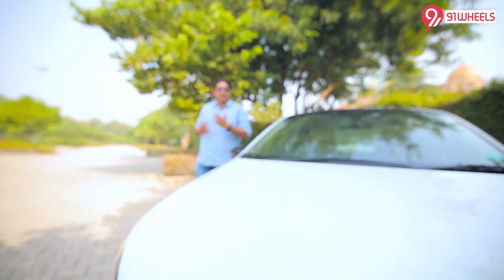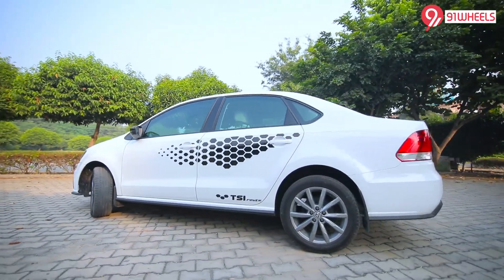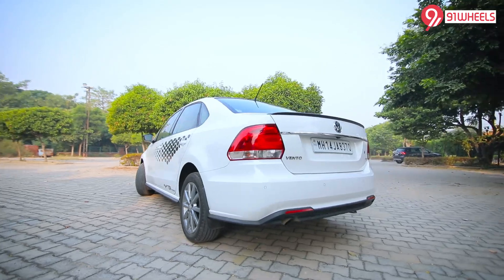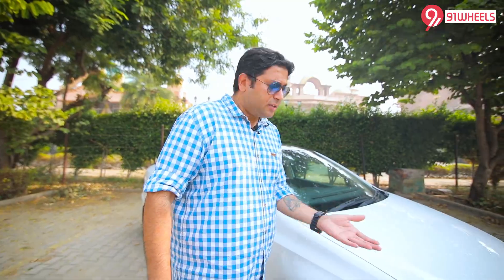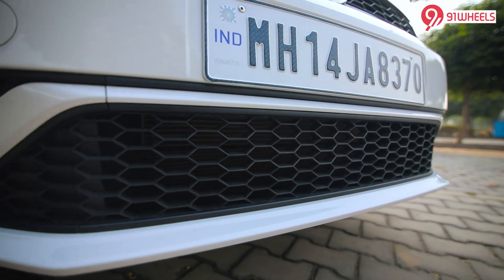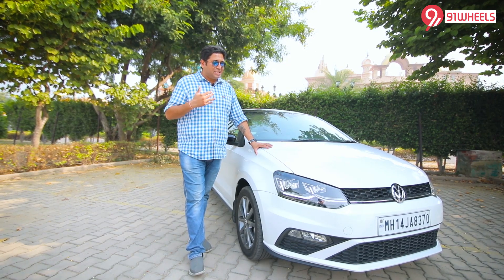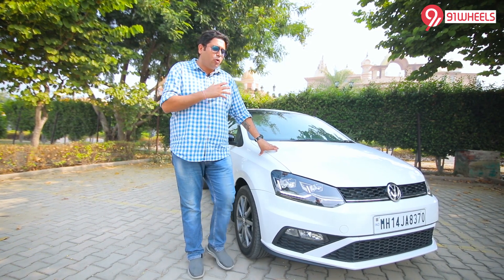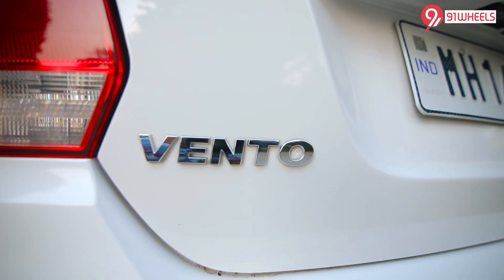With the Vento, you end up using words like elegant, understated, and timeless — and why not? The entire body shell has remained unchanged for the last decade or so, but over the years Volkswagen has tweaked a lot of elements: a new DRL setup in the headlights, a tweaked bumper, a new grille, and tweaked alloy wheel design. For those who want a car that matches their personality without being overly funky or flashy, the Vento still makes sense.